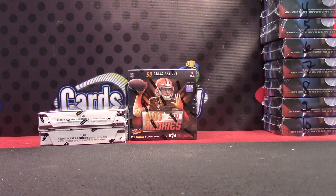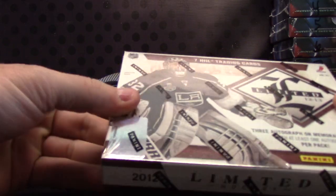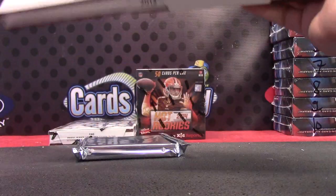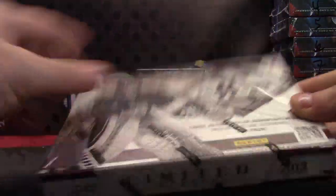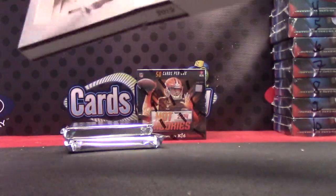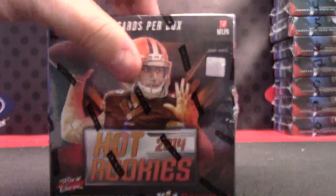Hot Rookies — these are box number 20. Hot Rookies, last box from this case, number six.